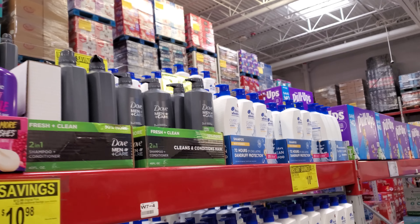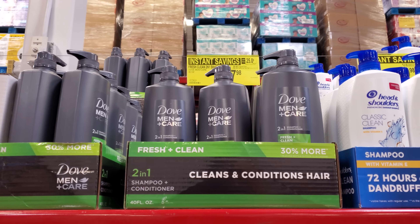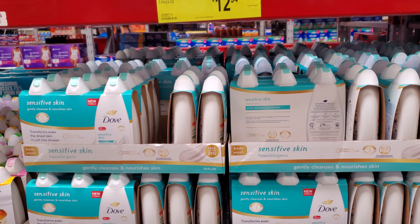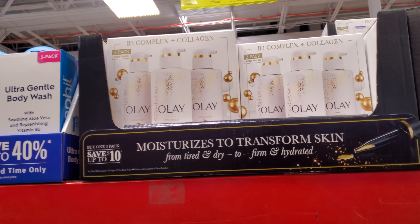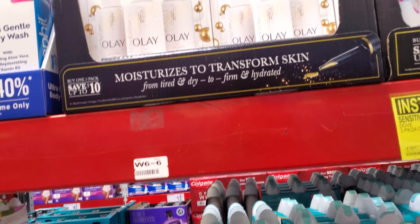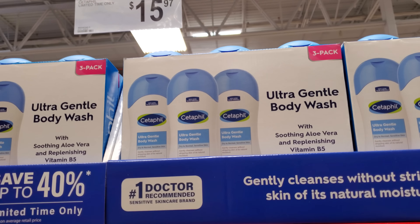Dove Men clean conditioner is $7.98. Head and Shoulders is $10.98. For sensitive skin, Dove body wash is $12.94. Olay is $18.98, and Scan and Go is $17. Cetaphil body wash is $15.97 — didn't know they had that one.